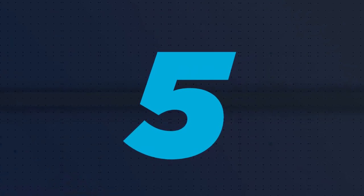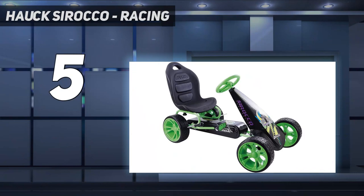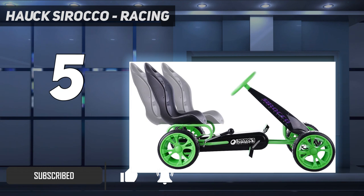Starting at number 5: the Hawk Sirocco Racing. The Hawk Sirocco Racing Go-Kart is a thrilling pedal car that is perfect for kids who love to race. With its low-profile rubber tires and adjustable seat, this go-kart provides a comfortable and stable ride.